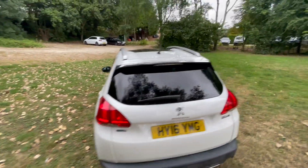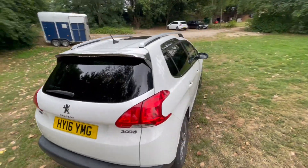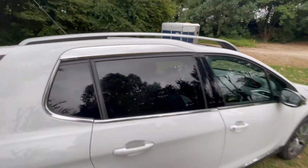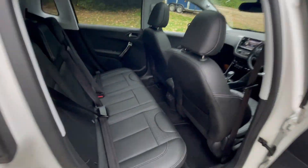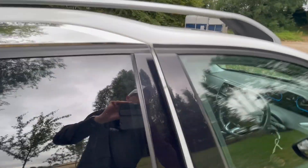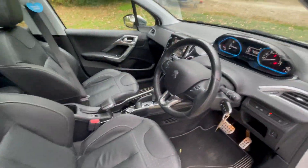Bodywork is in excellent condition, wheels and tires are in excellent condition, brakes are all spot-on and perfect. Interior, again absolutely immaculate — full black leather all round, yet not a mark on it.